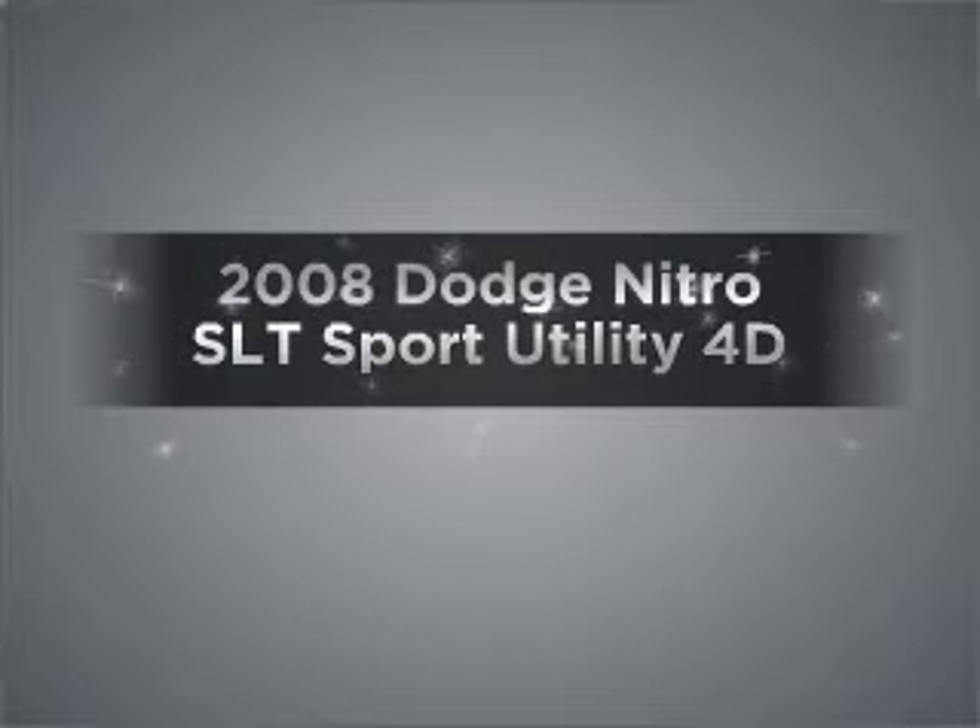Get noticed in this 2008 Dodge Nitro. Travel the roads in style and comfort in this great vehicle, with a reliable engine connected to a smooth shifting automatic transmission. Stand out from the crowd with premium wheels.